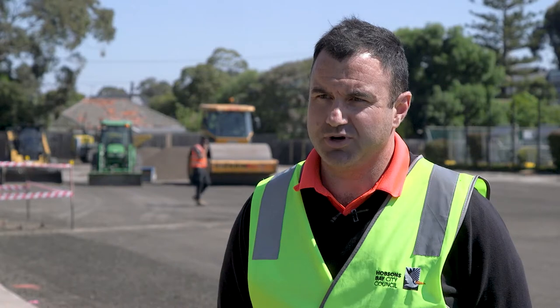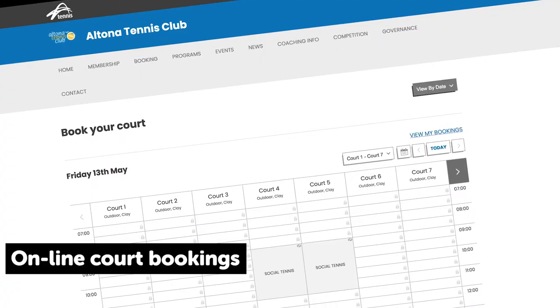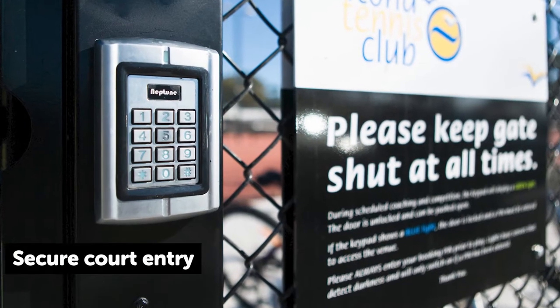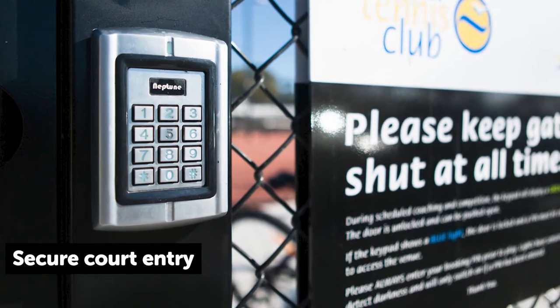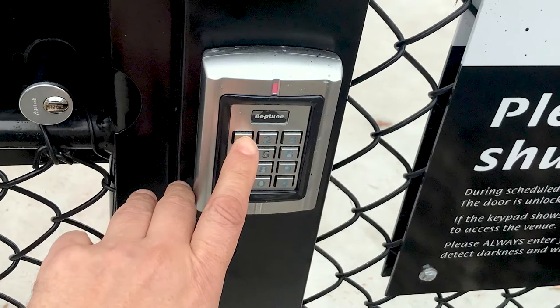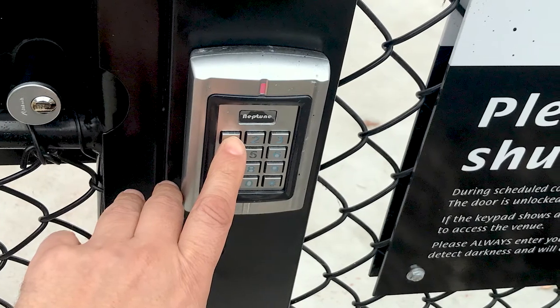The big key point post-COVID is contactless engagement with the club — you can do it all online. There's a pin pad access on all of the gates, which acts as a security buffer as well as contactless entry. When you book, you get a code which you then enter into the gate, the gate opens and you gain access. It's a great system.